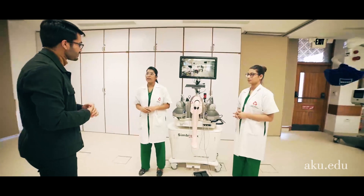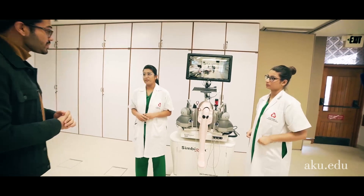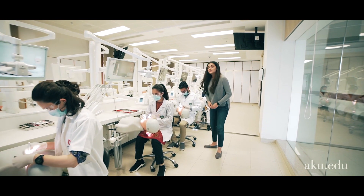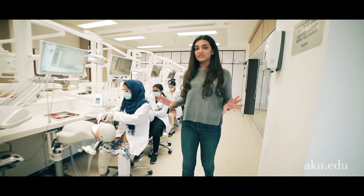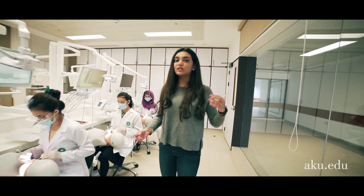I'm preparing for a difficult case. After all this practice I will know exactly what to expect in the OR. In this simulation lab, students practice dental procedures where they get to experience a complete delivery system that combines the operability of air turbines with electric hand pieces, curing lights, and ultrasonic instruments.